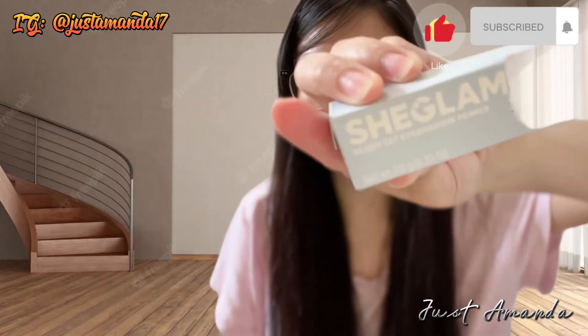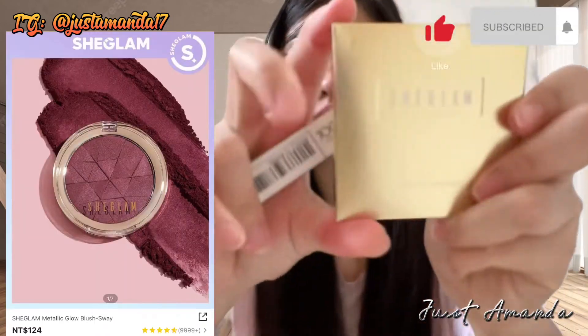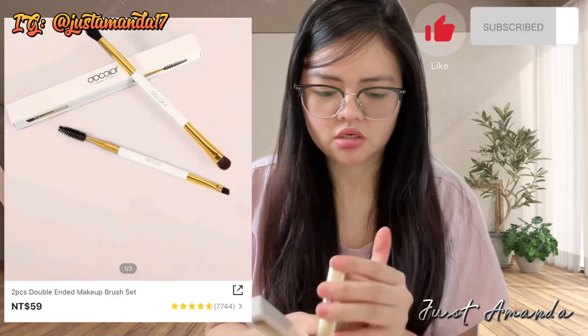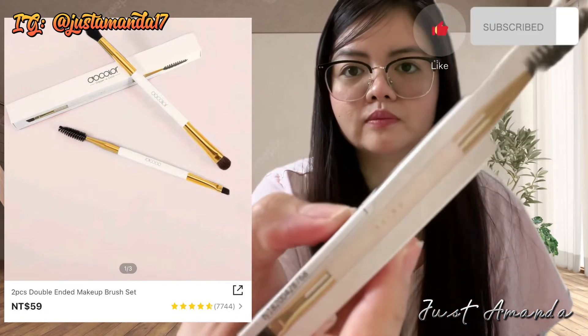Bumili din ako ng eye primer. Yung eye primer, mas maganda siya pag ilinagay mo na meron kang eyeshadow — mas makulay siya. At bumili din ako ng blush on. Ito muna pala ang binili ko: two pieces double-ended makeup brush set. Meron siyang pang kilay, may pang brush siya.